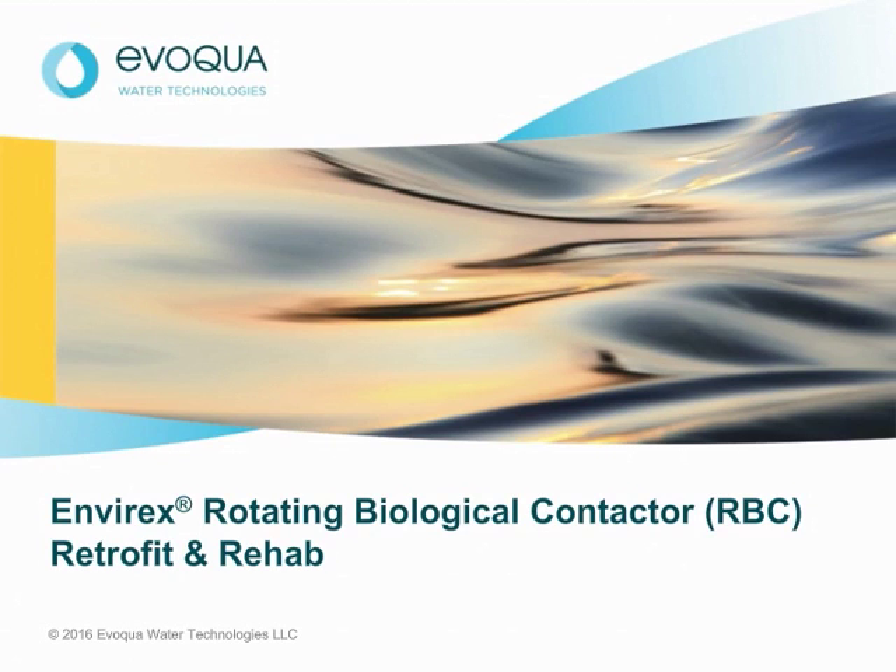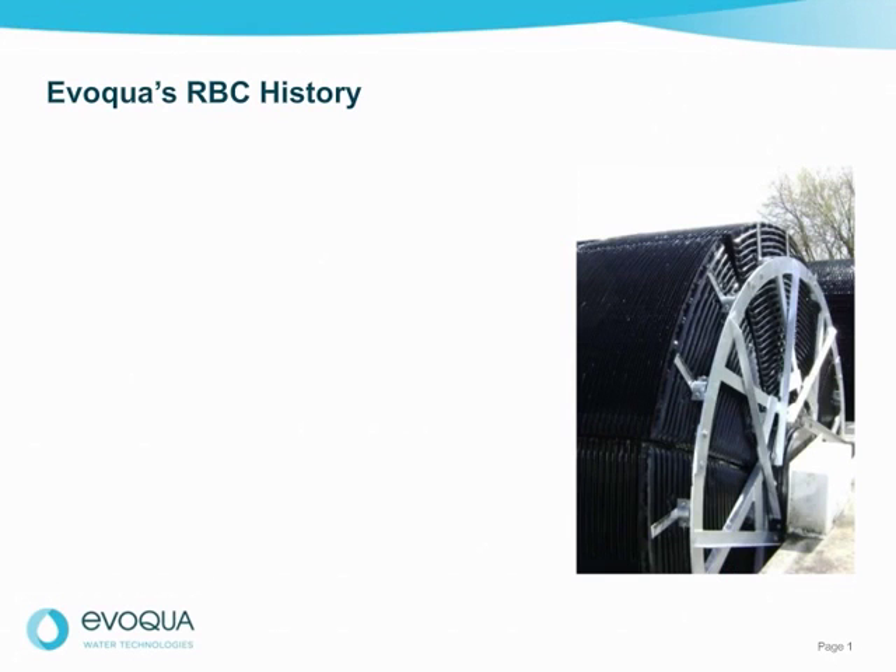Evoqua has extensive history and experience in maintaining, upgrading, and replacing rotating biological contactor systems, including the Envirex, Rex, Autotrol, and Lyco brands. Today we will talk about our newest design, the Envirex Series 400 RBC, which was developed to address common issues with old RBC designs for more effective treatment and longer service life. Please join me as I describe this innovative product along with our retrofit and service capabilities, and touch on alternatives to bring plant performance in line with more demanding requirements. First, I would like to provide some background on Evoqua's RBC history.